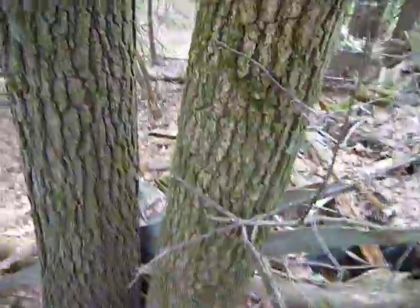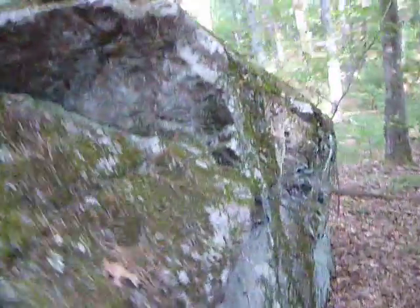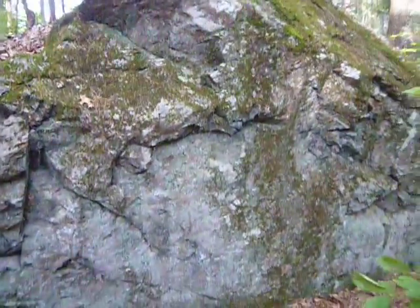This way — oh, big boulder there. I've seen a few big boulders on this trail so far.